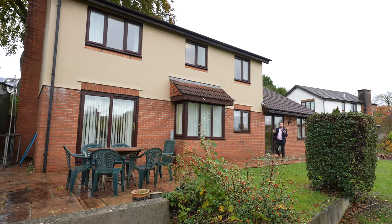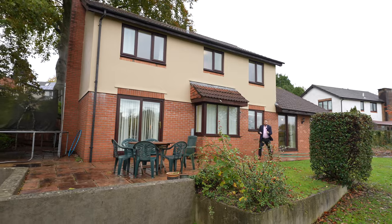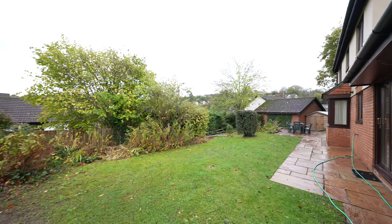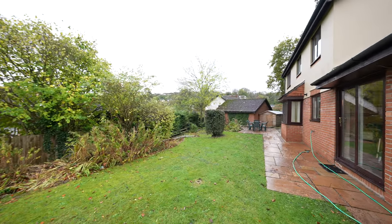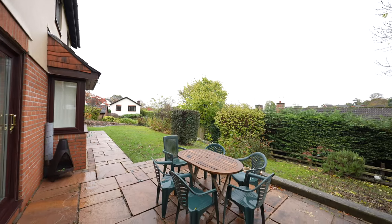Coming out to the rear of the property, you're greeted by the expansive gardens which afford a corner plot. There is a spacious patio area which enjoys a good degree of privacy and is perfect for entertaining friends and family during the summer months.